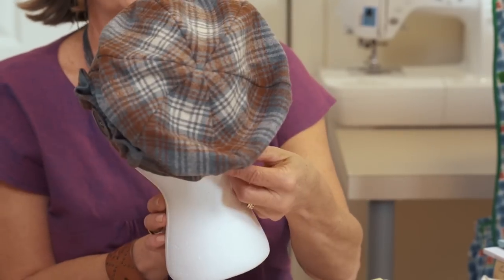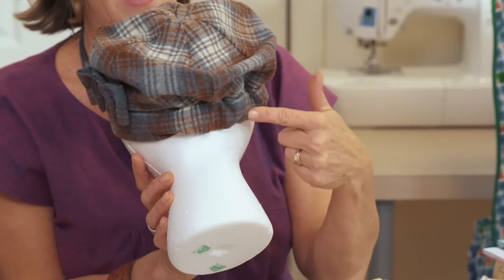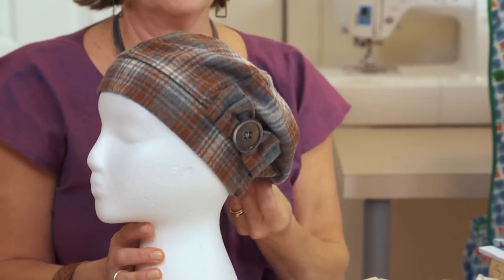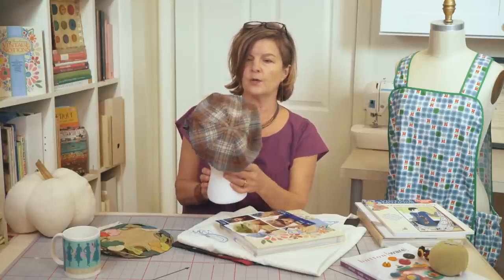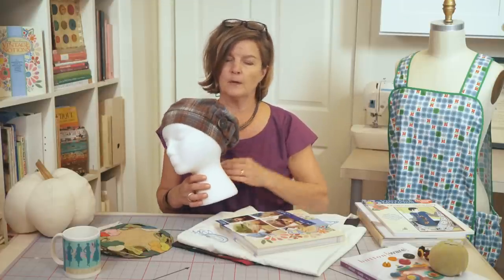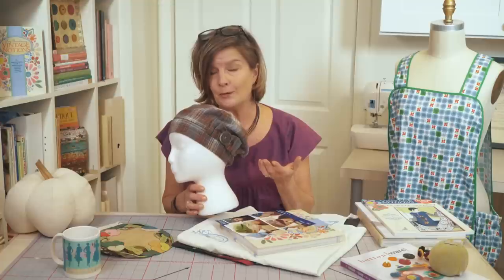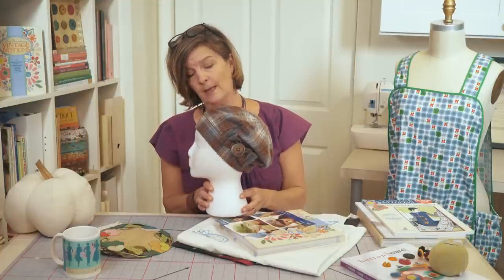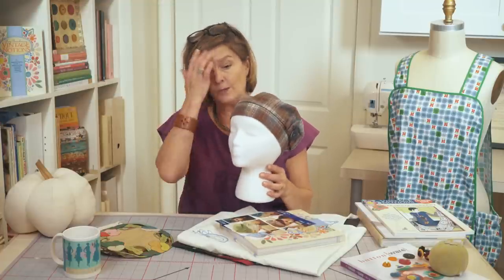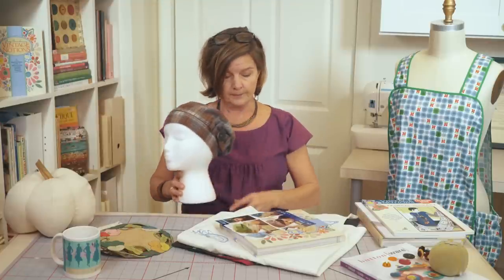This hat is pretty simple to make. It has a little elastic in the back that allows for adjustment for size. I'll show you how much fun you can take one of those beautiful Pendleton wool shirts that might have a hole in it and repurpose it into a fun hat.